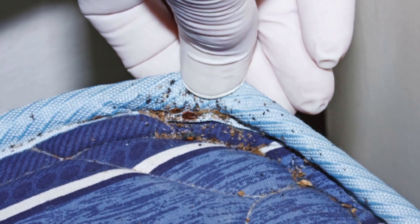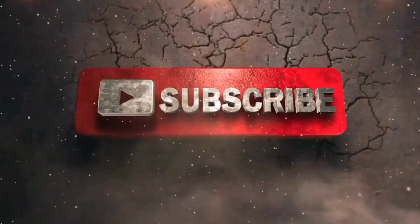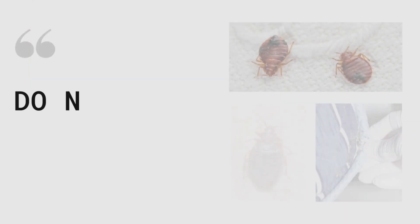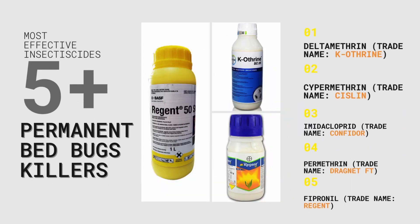Unfortunately, not most insecticides manage to control them, which ends up frustrating users. But before we proceed to the 10 most effective insecticides, make sure that you subscribe and share this video. Do not suffer from bedbug infestation — they are controllable and there are chemicals that are able to control them.